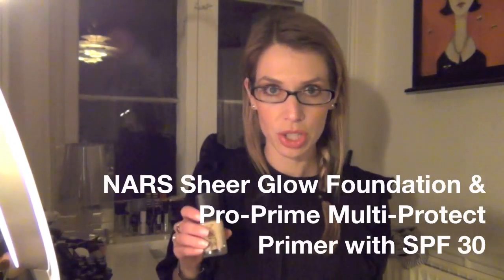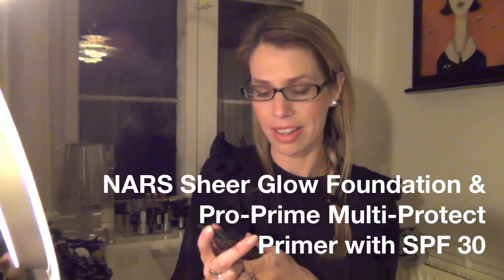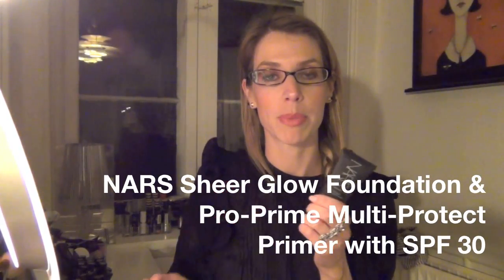The good news is I'm really happy with this foundation. I want to just talk about it, give my little opinion and then see what you guys think. I bought NARS Sheer Glow and I'm using it in combination with the Pro Prime Multi-Protect Primer. This is my first time using this primer, but when I bought this I said, let's just go all in and use it how it's meant to be used with the proper primer underneath.